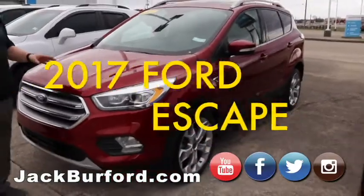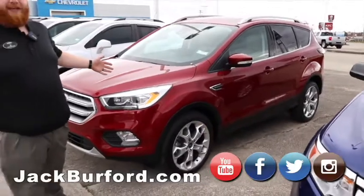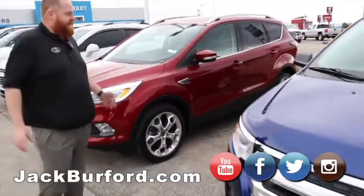2017 Ford Escape — really nice local trade, maroon in color. It's a Ford, folks. Come by it; we can't have it at a Chevy dealership too long.